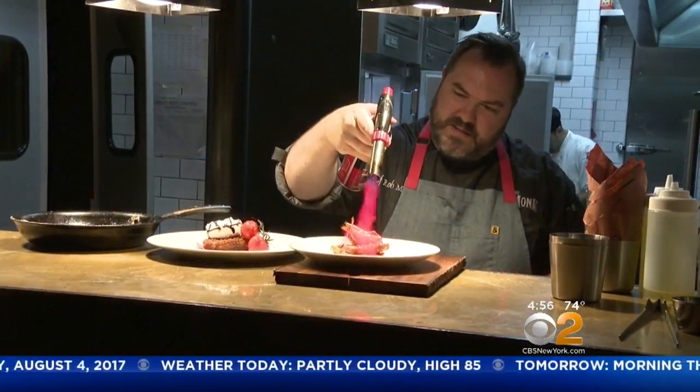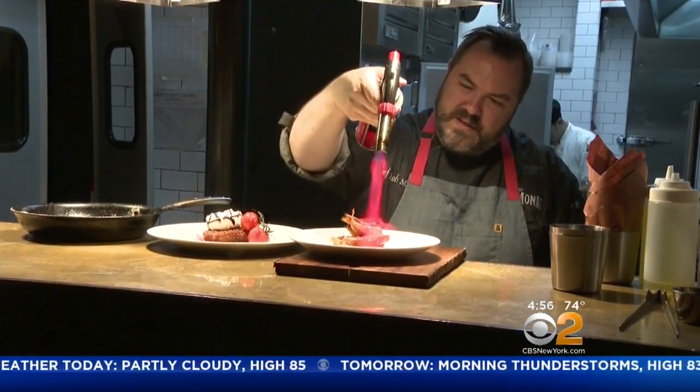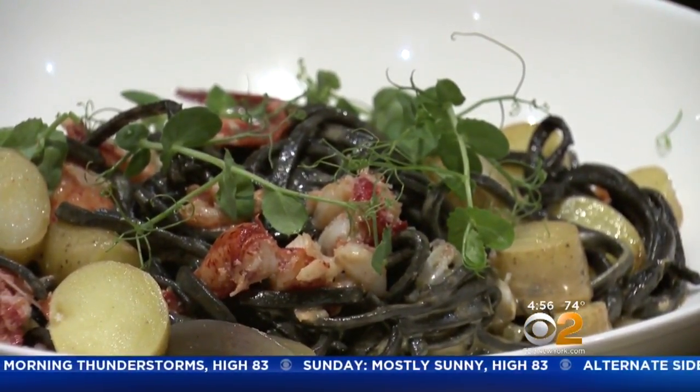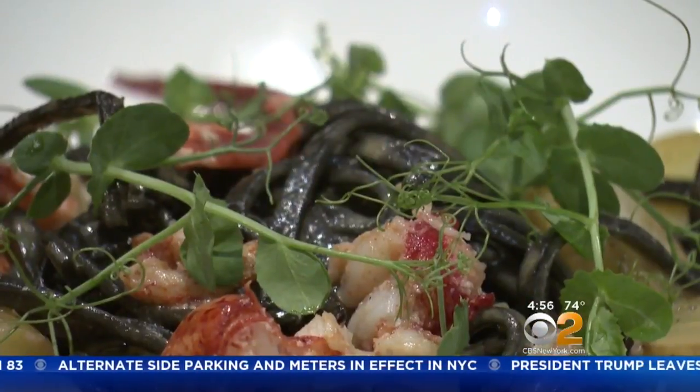Chef Rob McCue is constantly experimenting and pushing the limits with his creative dishes, like this squid ink pasta — one of my favorites. We have a beautiful black squid ink pasta tossed with some North Fork potatoes and really nice chunky lobster meat, picked up with a little bit of black garlic reduction, which is lovely.